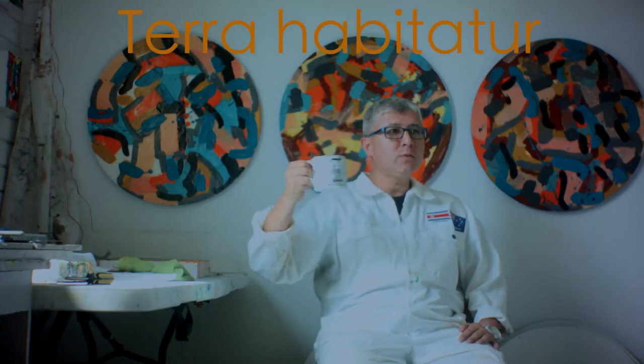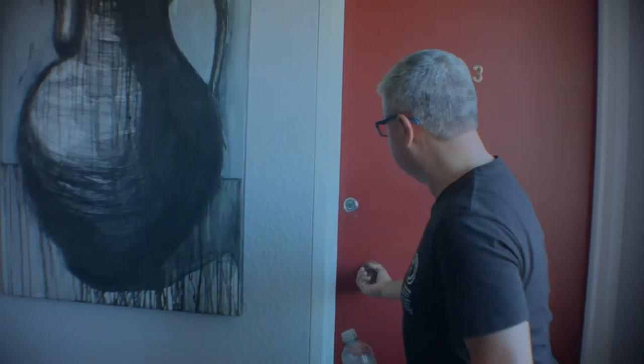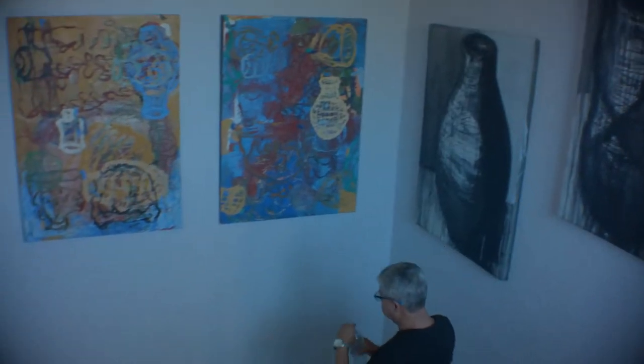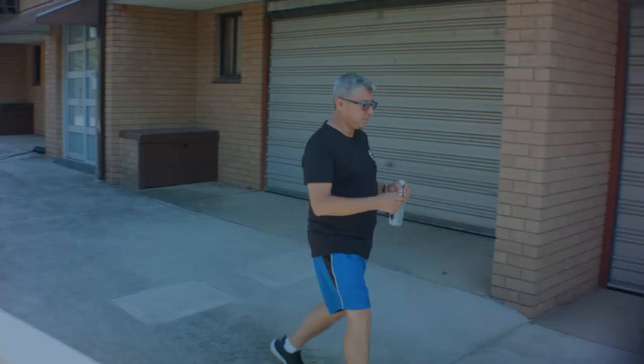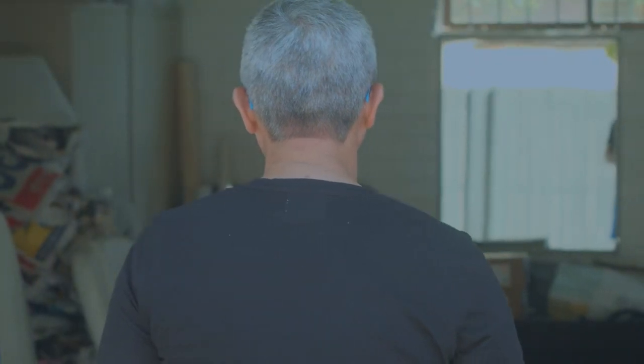I put a few things here in the studio and it's actually very hot and very humid this morning. I'm Randall Arvila, I'm a visual artist, Costa Rican-Australian, and I'm currently working on a series of works that have to do with the land — the colors of Costa Rica in relationship to the colors of Australia.